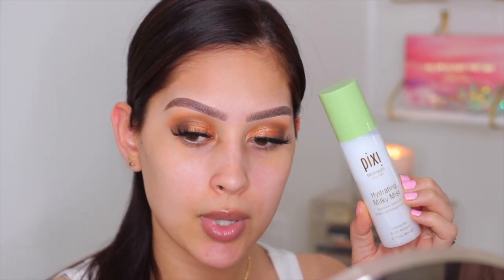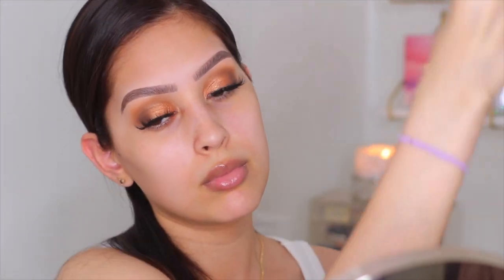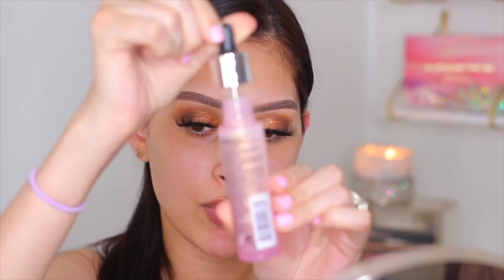To prep my skin I'm going in with the Pixie Hydrating Milky Mist — I've actually never tried anything from Pixie so I'm really excited. I'll give myself a good spritz. For primer today I have two new ones: the Wet N Wild Mega Glow Primer Serum, which looks like it has shimmer in it, and the Revlon Photo Ready Rose Glow Hydrating and Illuminating Primer. I'm going to go with the Revlon one today.